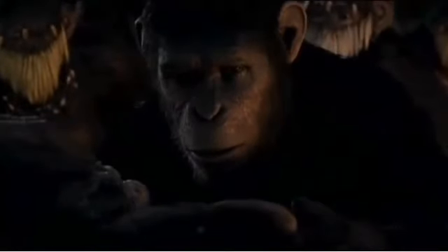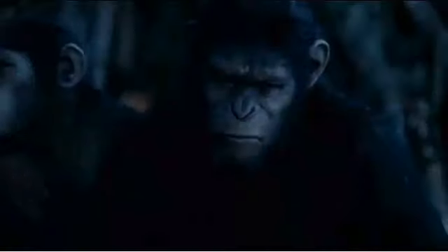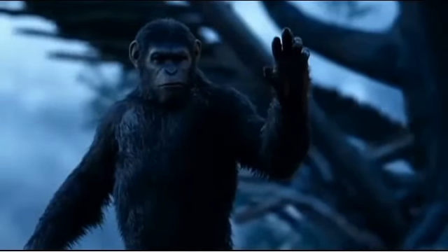Andy Serkis reprises his role as Top Chimp Caesar. As he's matured and got older, we've seen him also evolve, so his physicality is much more human-like in this. Just as the apes have evolved, so has the technology that depicts them.